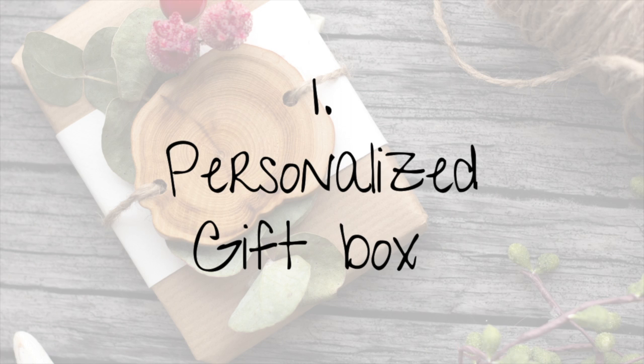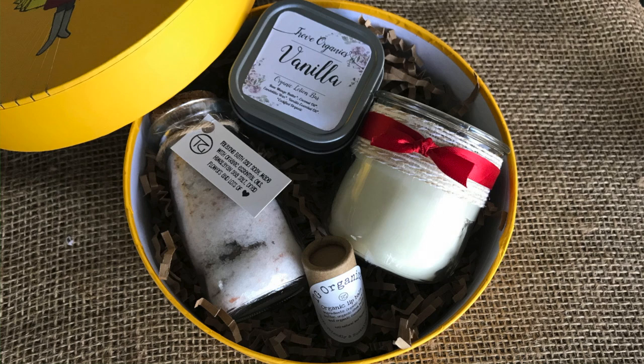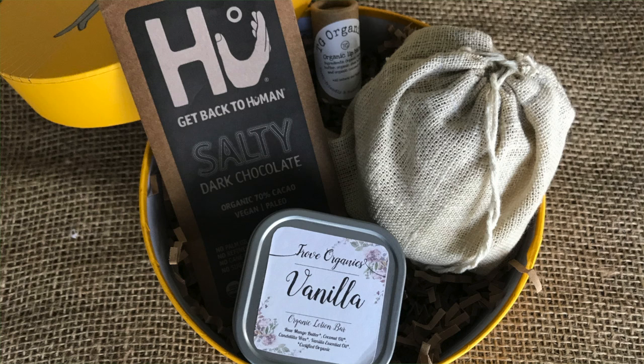Gift idea number one is to make a personalized gift box. Something nice for the ladies would be a box with a handmade all-natural bath salt soak, an eco-friendly candle, an organic soap, a sugar scrub, or chocolates. Just fill it with items that you think the gift receiver would like — make it personalized, use your imagination. You could even include a little succulent or a little bottle of champagne.